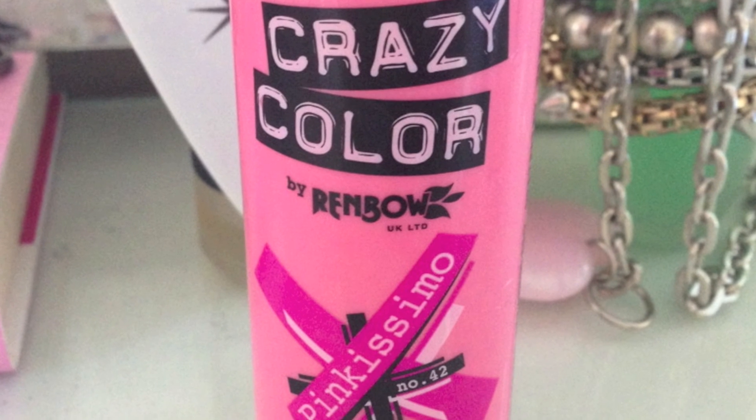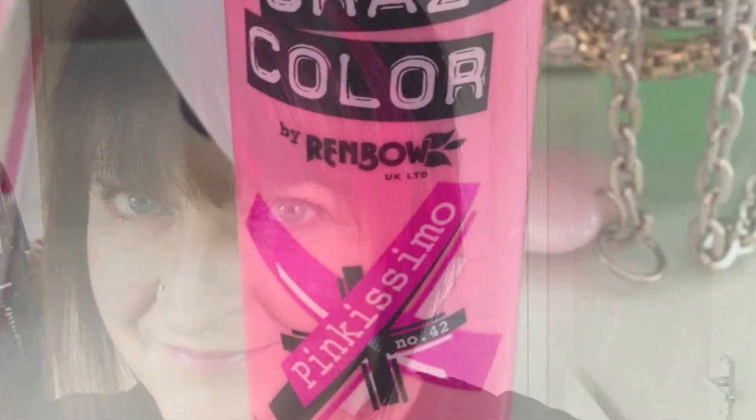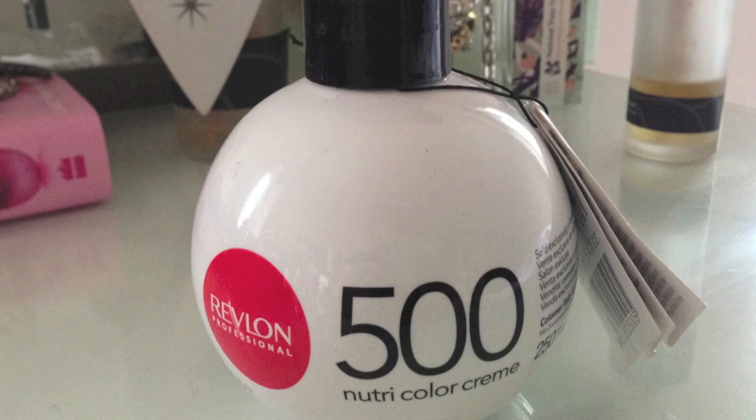So I thought I'd try their Pinkissimo. This is a lovely vibrant pink, really like this. Lasts about three shampoos. I stuck to a sulphate-free shampoo to keep the colour strong. After one shampoo you can see it's faded slightly but it gives an ombre look — quite liked it.